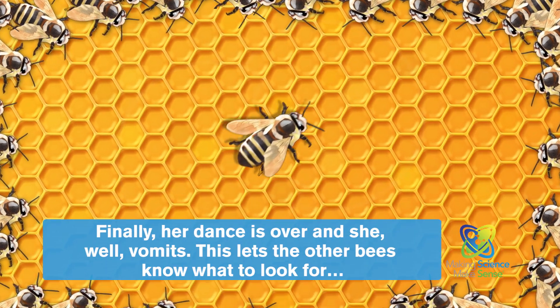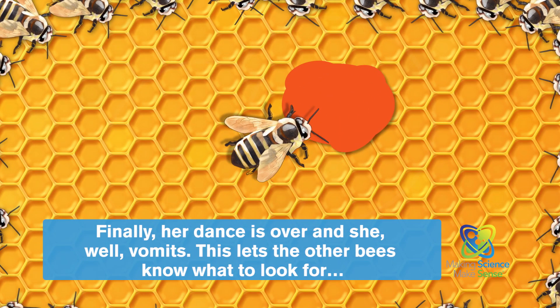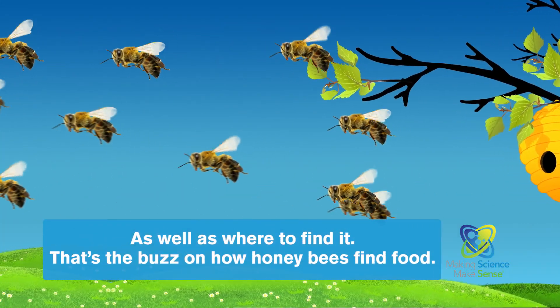Finally, her dance is over. And she, well, vomits. This lets the other bees know what to look for, as well as where to find it.